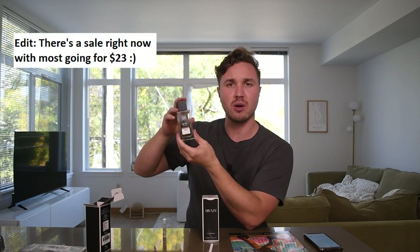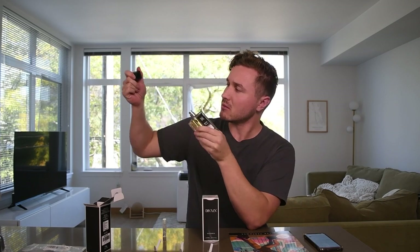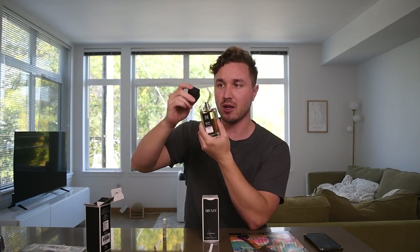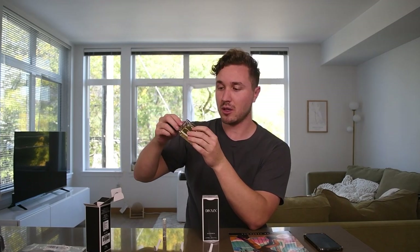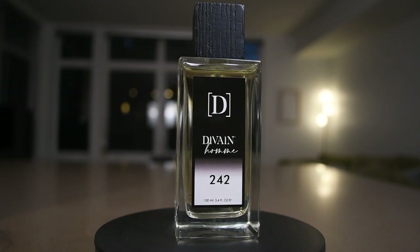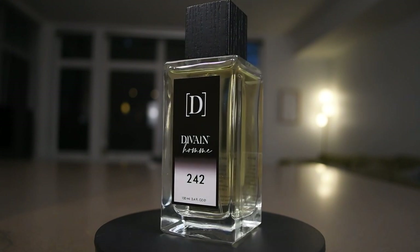It's 100 milliliters, around 40 bucks on their website — not too bad, kind of mid-range for clones. The cap is made out of actual wood, not fake wood, with a 'D' scrolled into it, a metal atomizer, and a metal crimp collar. Presentation I'd give a six out of ten — a little step up from the bare minimum.